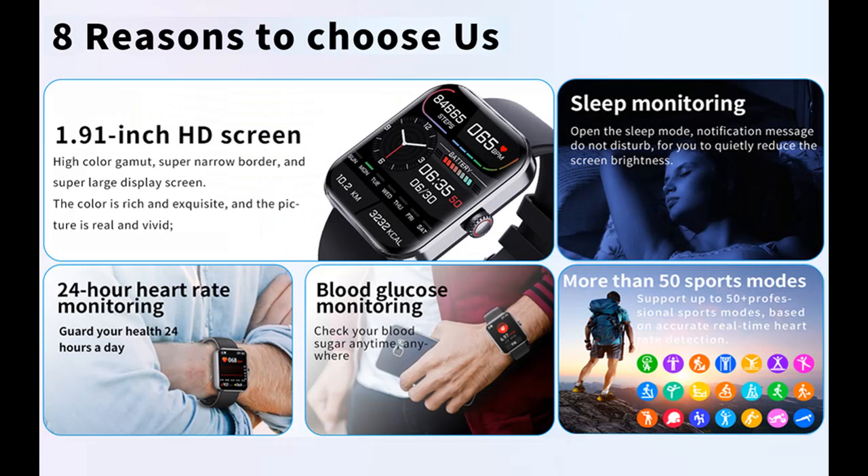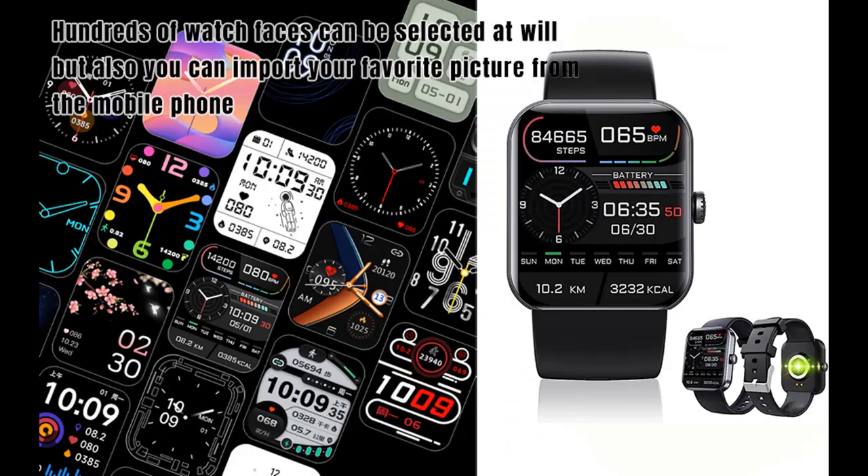You can find what you want and shop from a wide selection of devices in different configurations for your needs. Filter by specification, type, brand, and more.